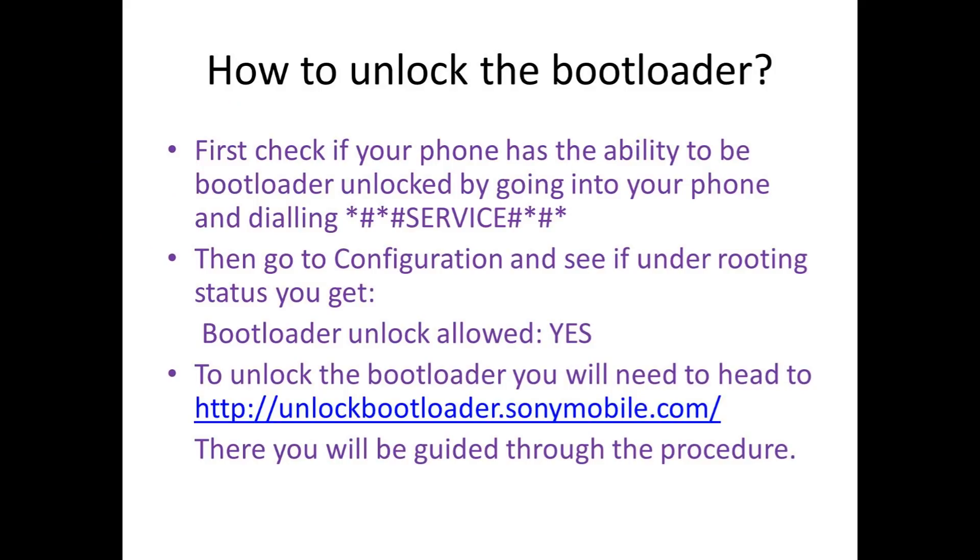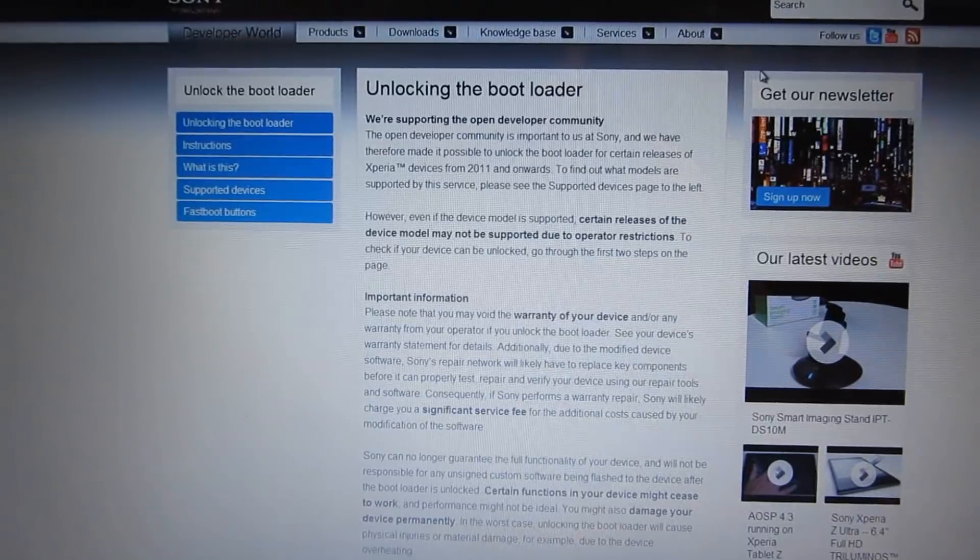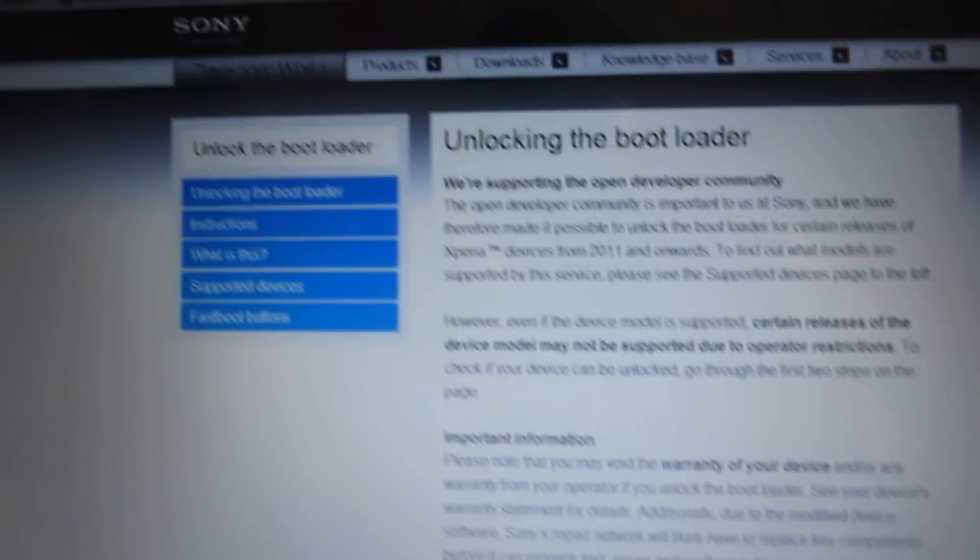To unlock the bootloader you will need to head to unlockbootloader.sonymobile.com and there you'll be guided through the procedure.